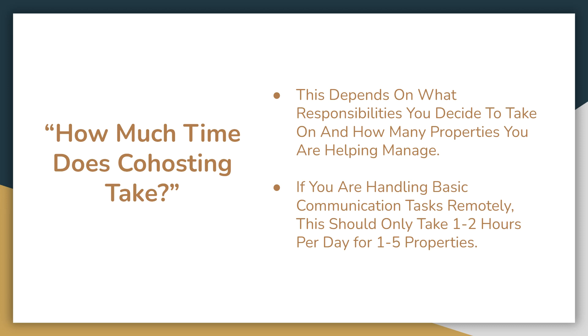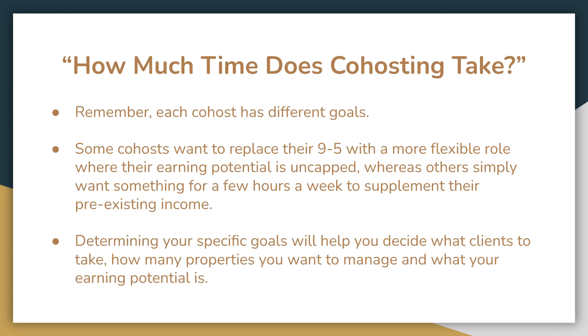Next question: how much time does co-hosting take? This really depends on what responsibilities you take on, what services you offer, and how many properties you manage. If you're handling basic communication tasks remotely, this should only take one to two hours per day for anywhere between one and five properties. Each co-host has different goals — some want to replace their nine-to-five with an uncapped earning potential, while others simply want a few hours a week to supplement their existing income. Determining your specific goals will help you decide what clients to take and what your earning potential can be.